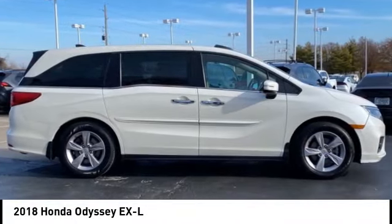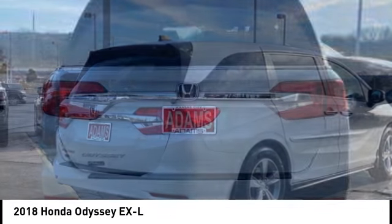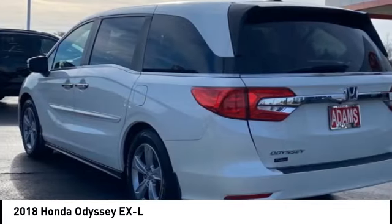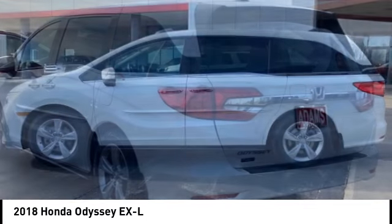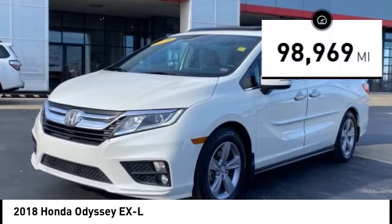Stop by and take a look at the 2018 Odyssey. The Honda Odyssey is a showcase of distinguished style, captivating technology, and advanced safety features — a must for all families. This vehicle has less than 100,000 miles.